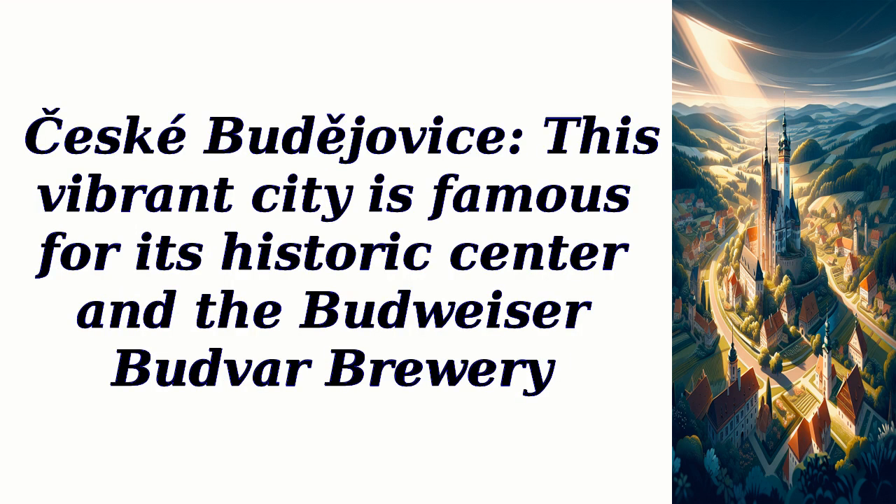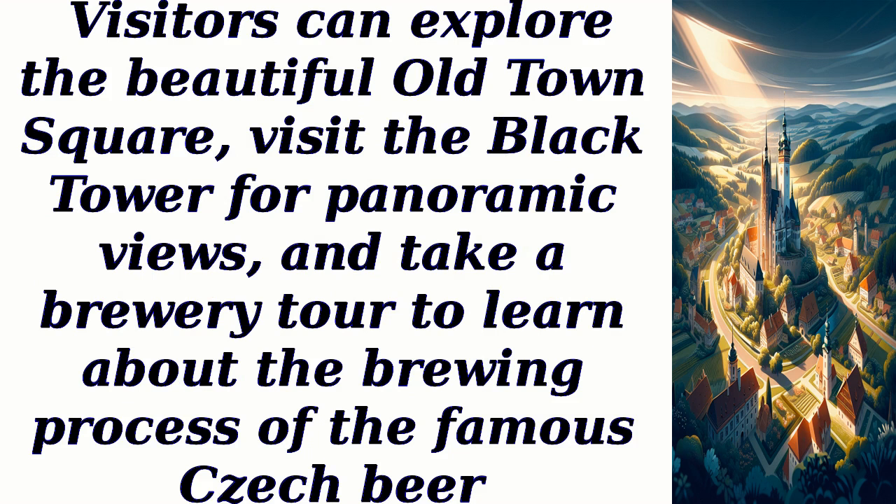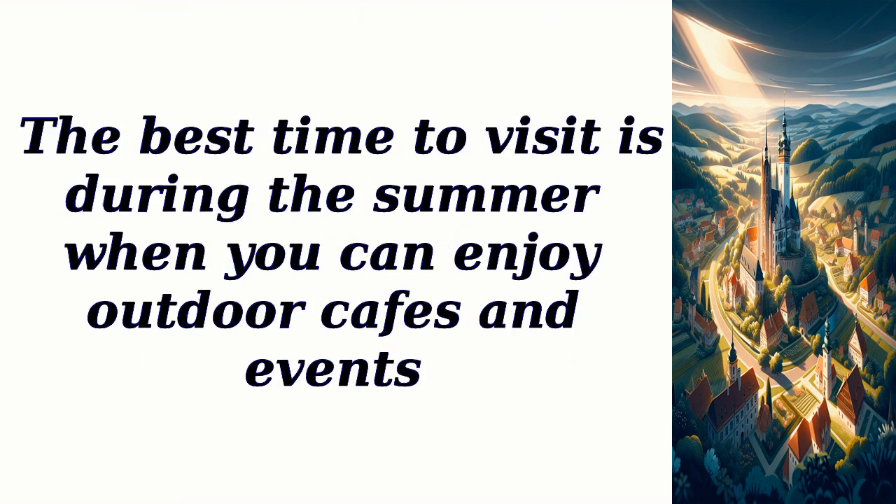České Budějovice — this vibrant city is famous for its historic center and the Budweiser Budvar Brewery. Visitors can explore the beautiful Old Town Square, visit the Black Tower for panoramic views, and take a brewery tour to learn about the brewing process of the famous Czech beer. The best time to visit is during the summer, when you can enjoy outdoor cafes and events.